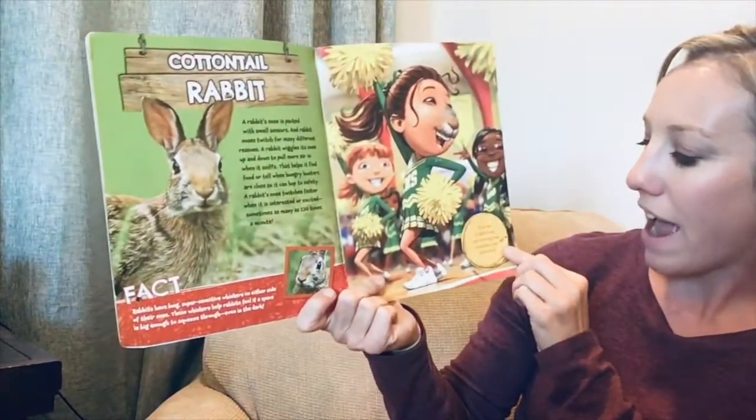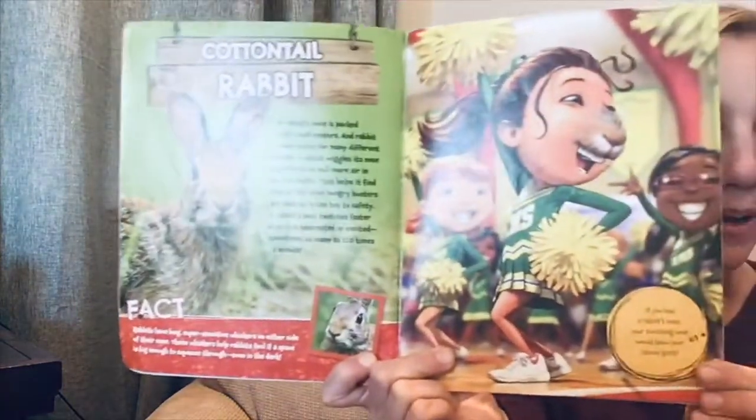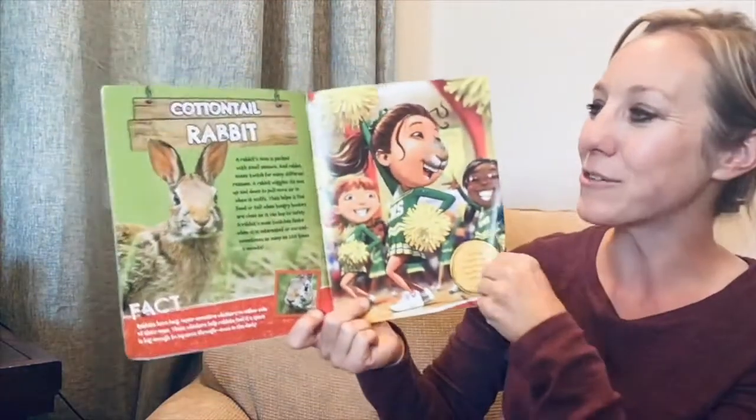If you had a rabbit's nose, your twitching nose would show your school spirit — look, she gets excited and her nose will twitch!